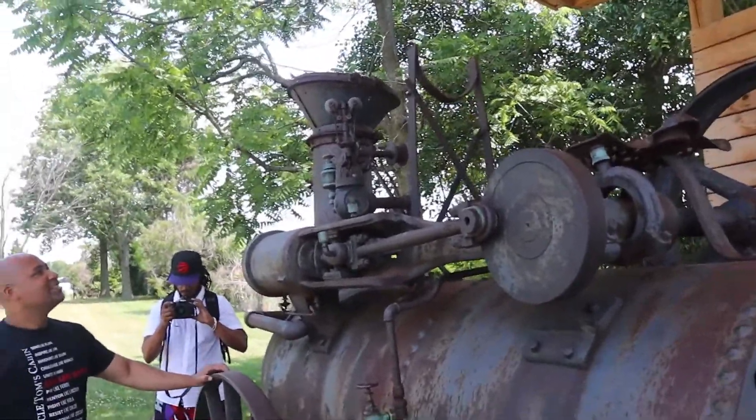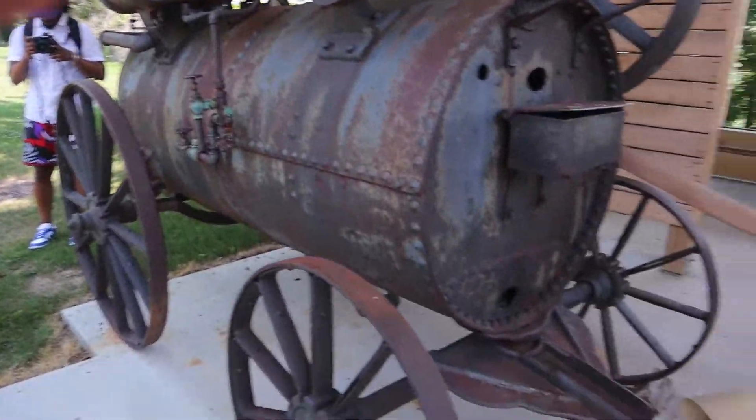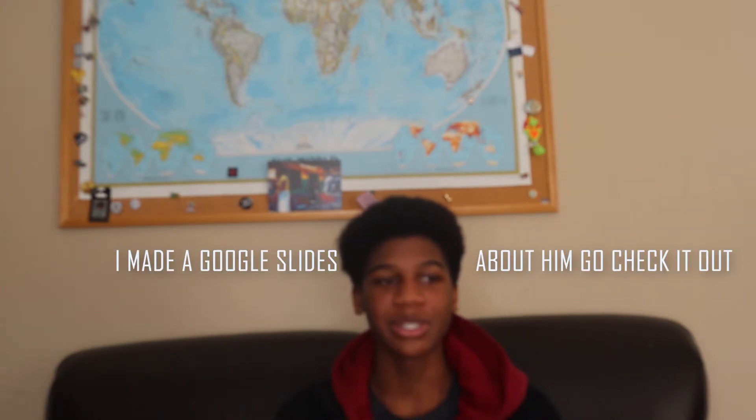Next, we learned about Elijah McCoy, one of the coolest examples of black Canadian excellence. He was a black Canadian inventor who invented a lubrication system for steam engines. This is really important to highlight — not because it relates directly to slavery or escape, but because it shows how black people created things that are still used in everyday society today.